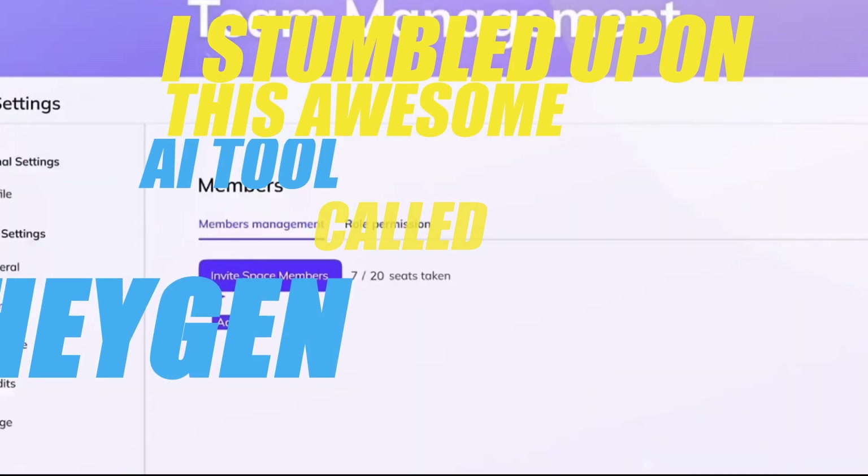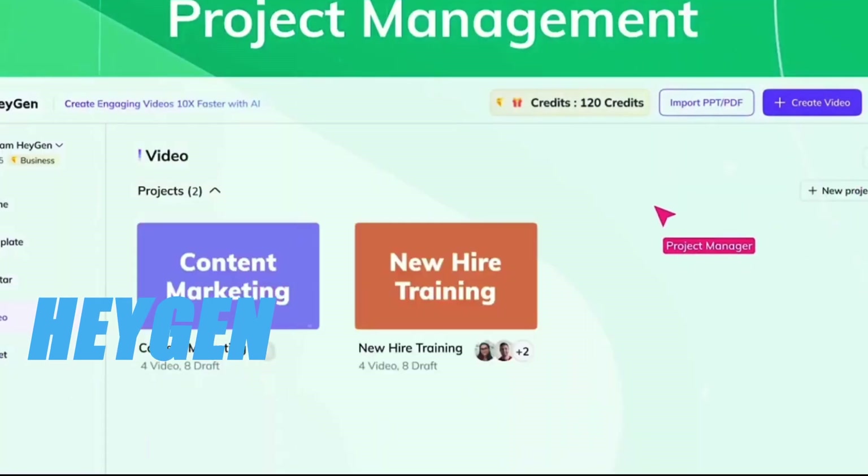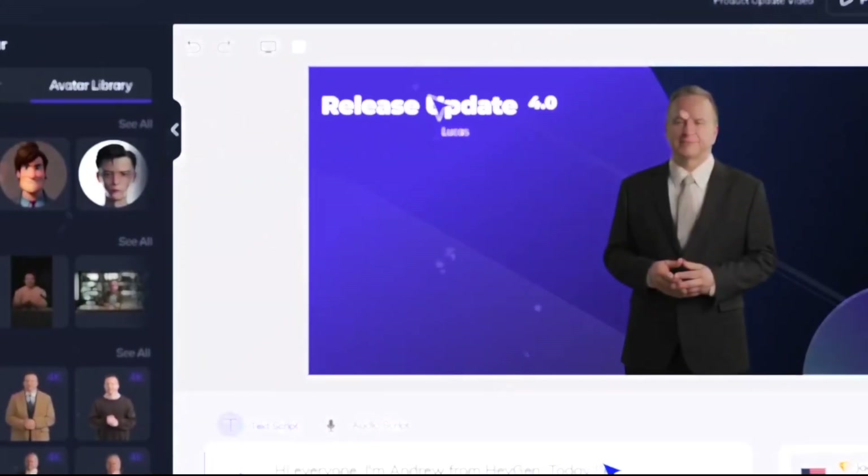I stumbled upon this awesome AI tool called Heijan, and it's a game-changer for making money with videos. Essentially, it lets you translate a video from one language to another, even tweaking tones and voice.